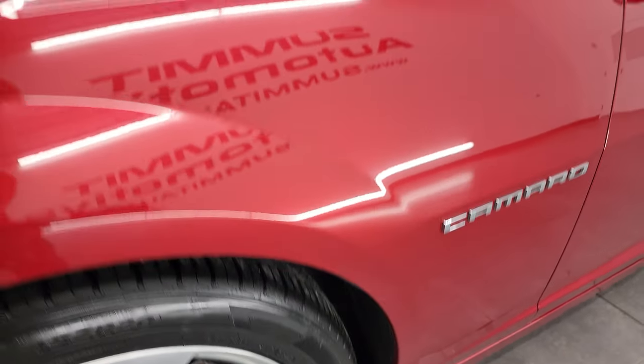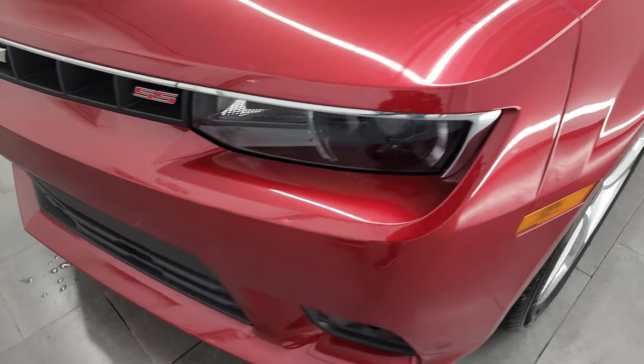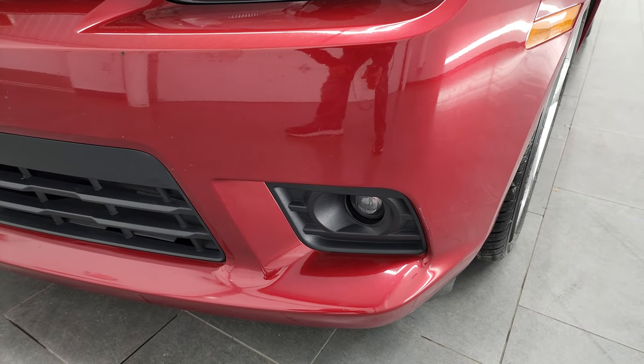It has Brembo brakes on it. The front fender is in excellent condition — I didn't see any major dents or dings on there. It does come with the HID headlamps, the LED running lights, and the factory fog lights.